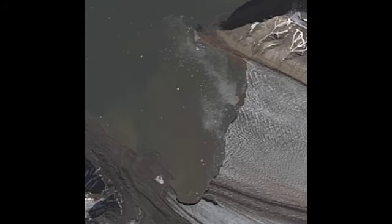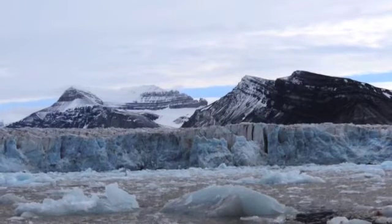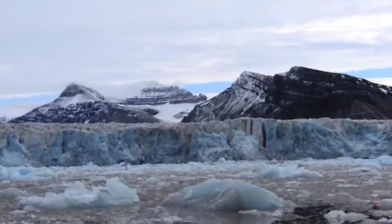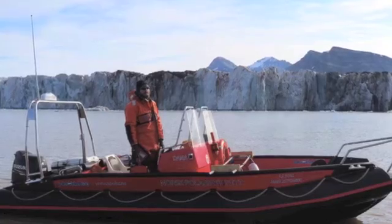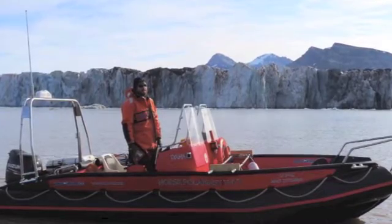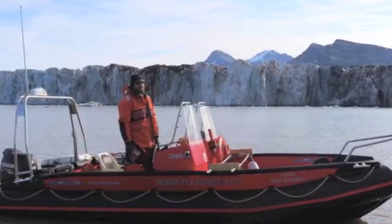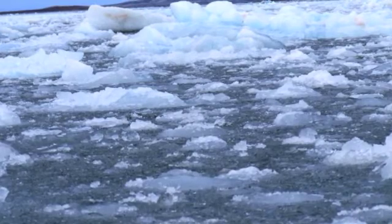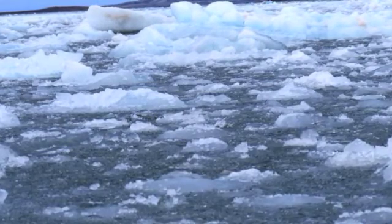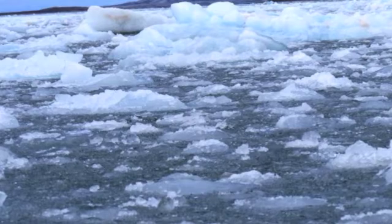This aerial photo includes the area where Kane conducted his bathymetry. Here is the same area as seen from in the fjord. Kane had his work cut out for him as much of the fjord was choked with ice during the time of his study, and getting the measurements required taking a boat with instruments up, down, and across the area being measured in a manner similar to mowing the lawn.